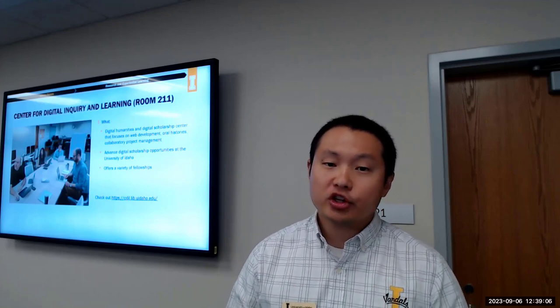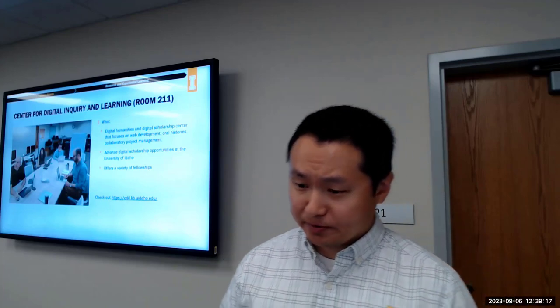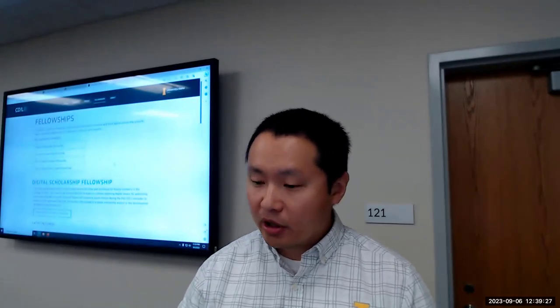Next, let's talk about research and experiential learning spaces. The first is the Center for Digital Inquiry and Learning, also called CDIL — our digital scholarship center for web development, history, and project management. They offer a variety of fellowships and help build scholarship projects investigating digital humanities approaches, theories, and research.